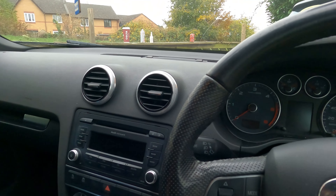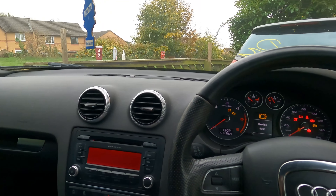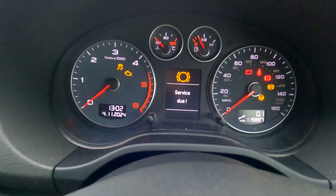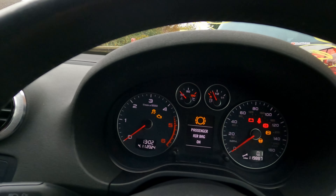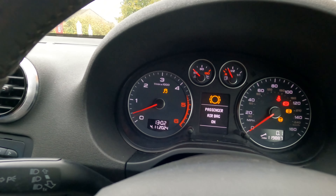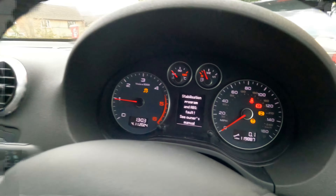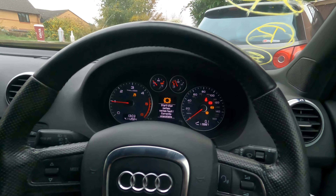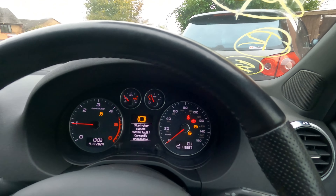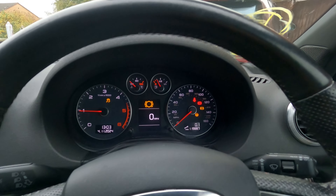Now everything on that passenger side is buttoned up, I just want to take it for a quick drive around the block. It says service due, and I know full well that the ABS light is going to be on — and yeah, there it is. I've still got to do the ABS sensor on that side because the cable has split. One's in the post, it's on its way. I think I was wrong at the start of the video when I said it's going to be done today, but hey ho.